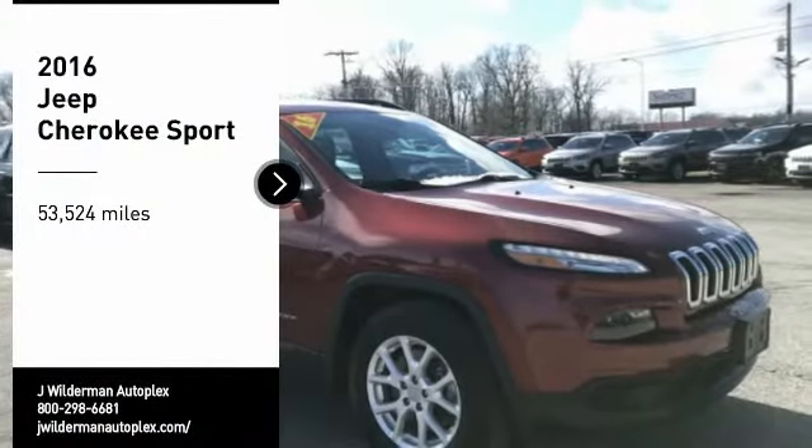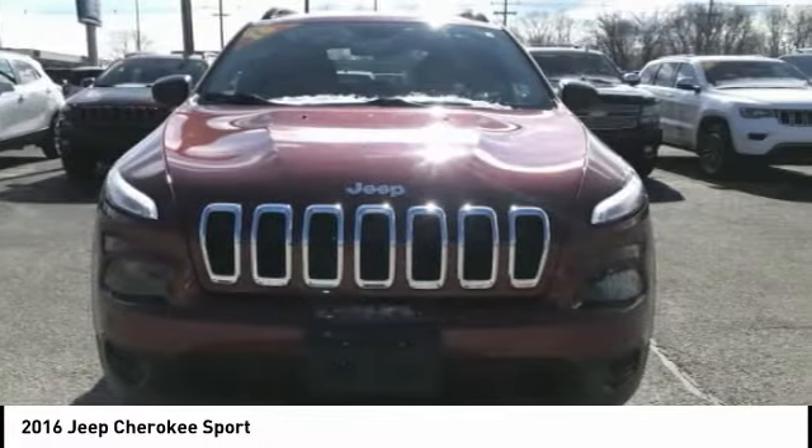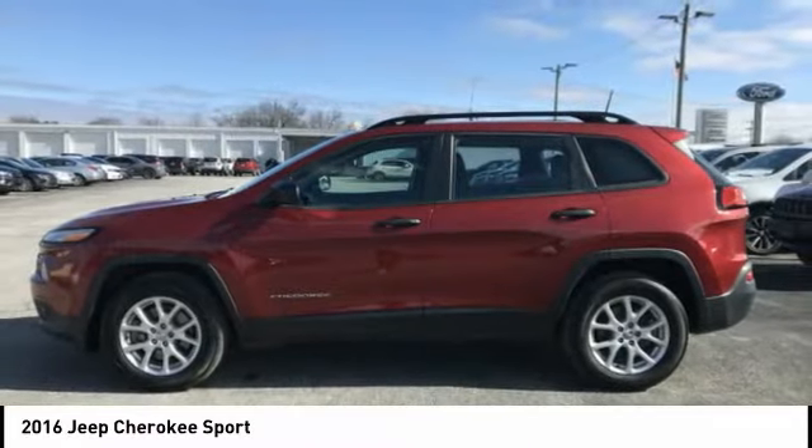Take a ride in the 2016 Cherokee. The Jeep Cherokee offers superior off-road capability, making it a fine choice for families who venture off-road or vacation in the mountains or other remote areas.